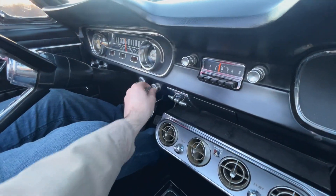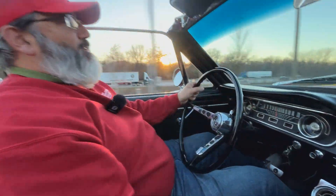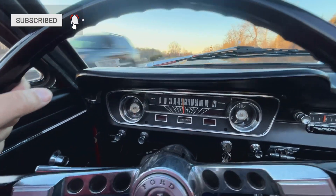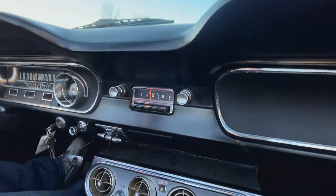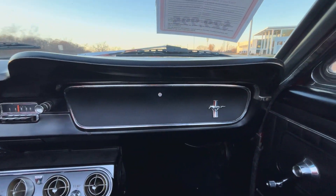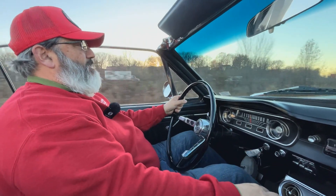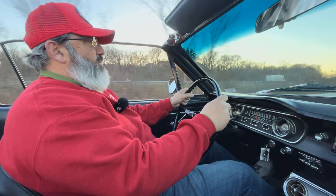Cigarette lighter, in case you want to take up smoking. We've got the nice factory Mustang gauges over here, a nice factory steering wheel, the trip gauge is working. We've got a radio, our heater controls, and our big old air conditioning box. Really nice-looking dash — no cracks or anything. Our little horse there on the glove box, to remind you that you're in a Mustang. A 64 and a half, first year — it's cool.